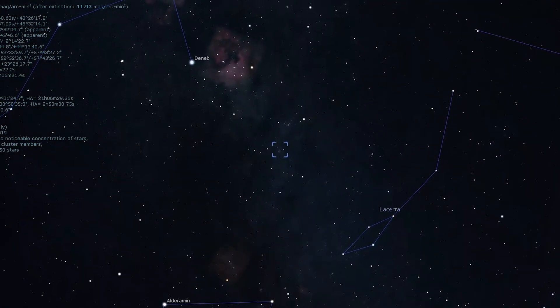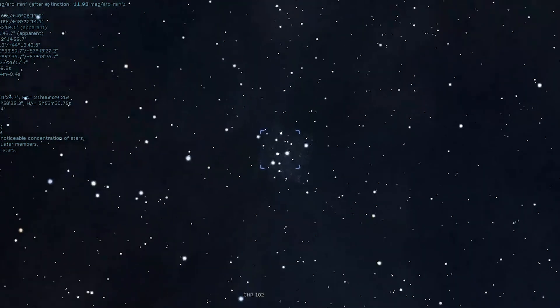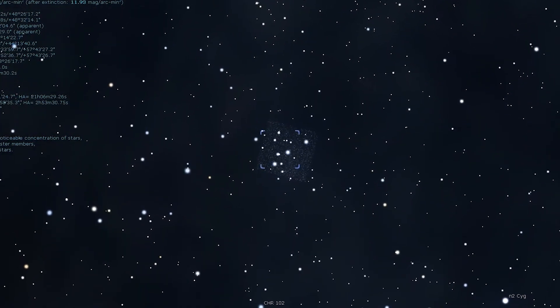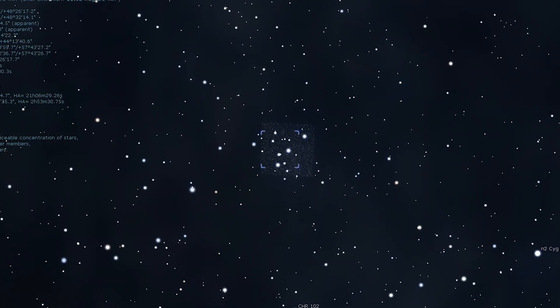As we travel past our solar system, 1,100 light-years away in the constellation of Cygnus, we stumble upon Messier 39, an open cluster. Best observed in the late summer, it can still be high over the horizon during the cooler autumnal months. This cluster is bright enough to be seen with the naked eye in dark skies. With binoculars, the cluster is large enough to appear elongated and resolvable into a smattering of blue-white stars.